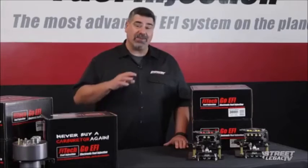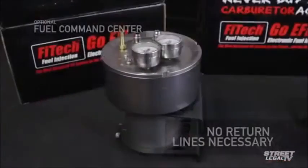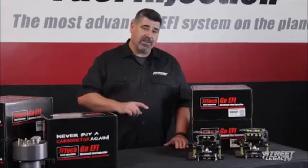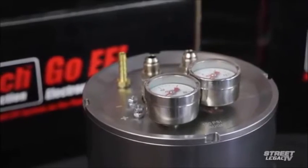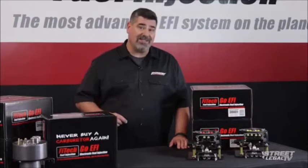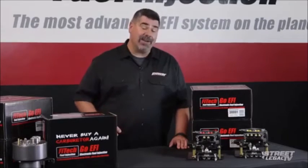On the fuel side, the pressure regulator is built right in too, and if you decide to go with the optional fuel command center, you don't even need to run a return line. If you do decide to use a return-style fuel system, there's a built-in voltage control setup that will allow you to slow the pump down when the car's at idle to reduce noise and heat. It's pretty amazing how much they've managed to pack in there, especially when you consider the $995 price tag. For 90% of the people out there doing an EFI conversion, this is going to be all they ever need, and more.